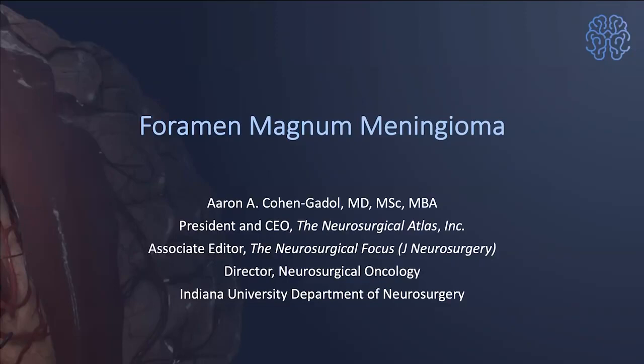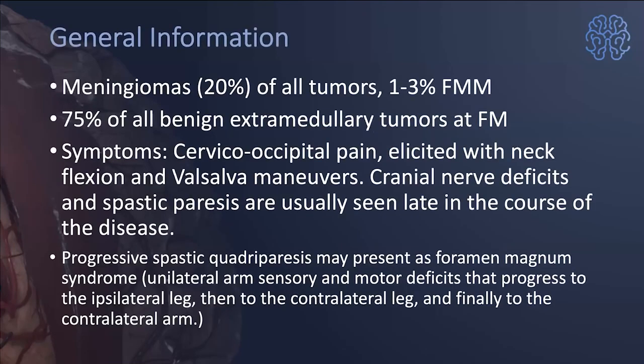Khan asked me to give a lecture about tumors around the skull base, specifically foramen magnum meningiomas. Just to give general information: meningiomas are 20% of all tumors. Only 1 to 3% are foramen magnum meningiomas, so they are relatively rare. However, foramen magnum meningiomas are 75% of all benign extramedullary tumors at the foramen magnum — making them the most common tumor at that location.